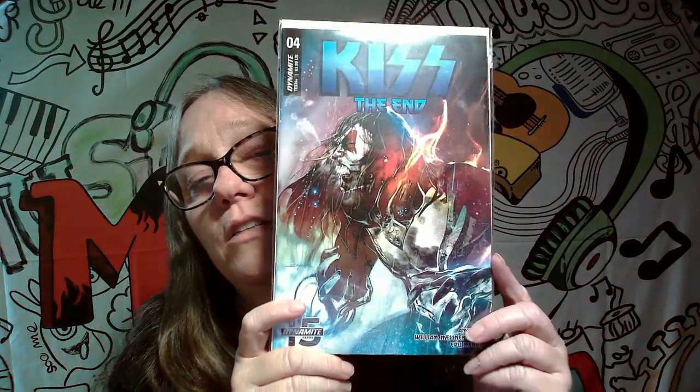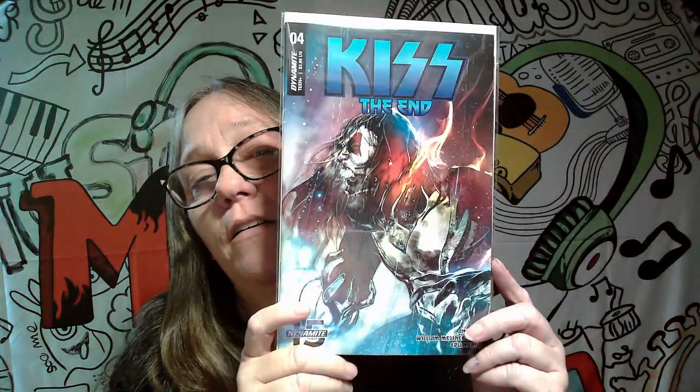Eventually it'll make one of these piles, but this one here is number four. This is Kiss the End. Definitely a keeper. That cover right there was nice. Love it. So that's a definite keeper.